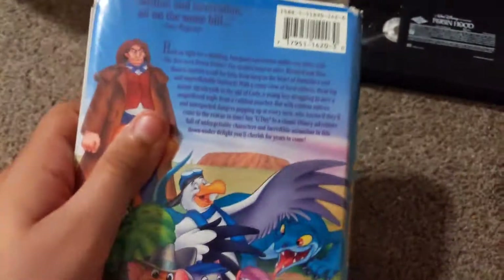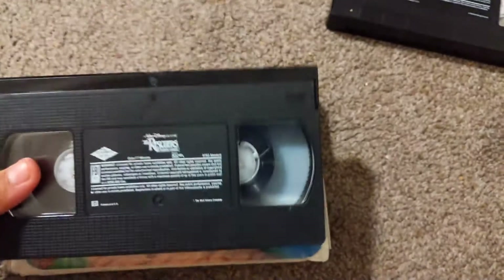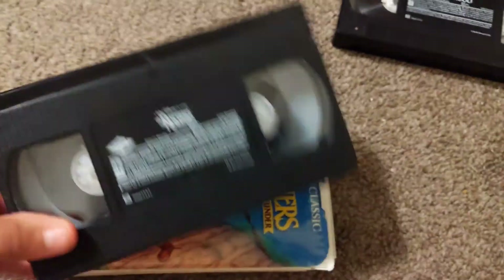Here we go, first up it's The Rescuers. Here's the tape, put out on July 9th, 1991.